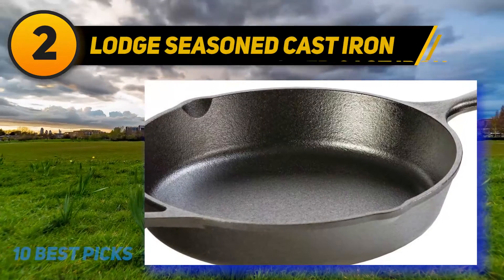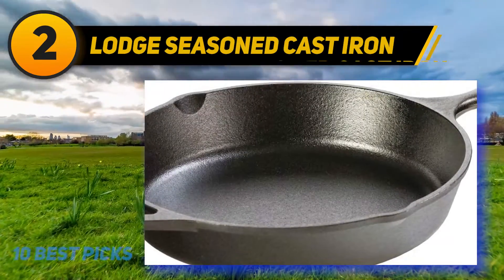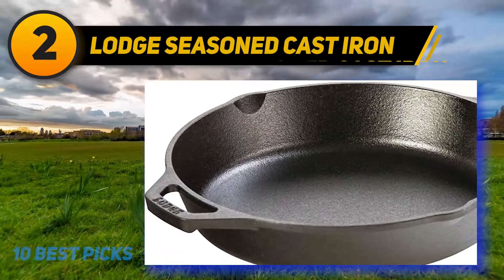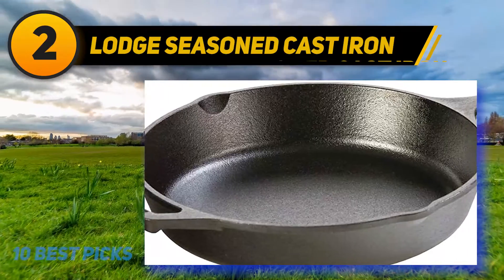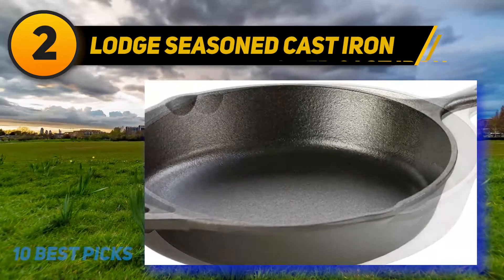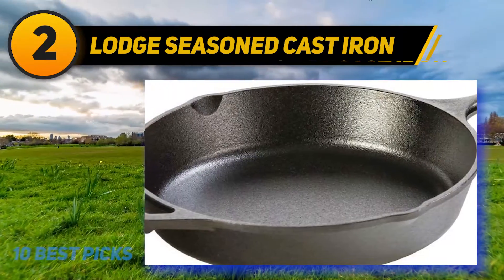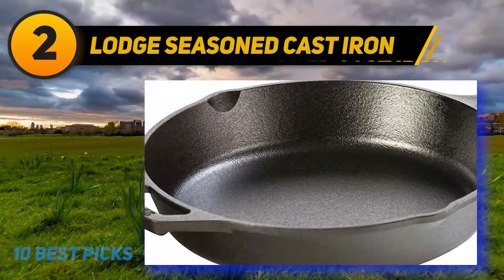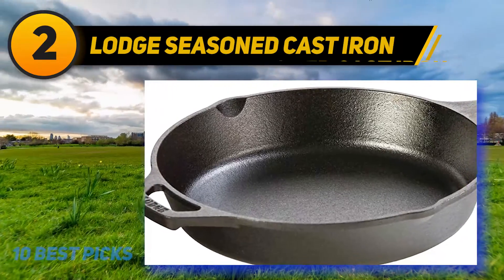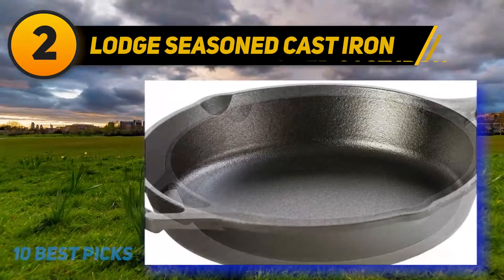Coming in at number two: the Lodge Seasoned Cast Iron Skillet. Make burned hands a thing of the past with this attractive skillet, which has been seasoned with 100% vegetable oil and does not feature a synthetic coating — making it ideal for people who are concerned about their health. The unique handle holder can withstand temperatures of up to 450 degrees. It is much easier to use than bulky oven gloves and provides enhanced protection.